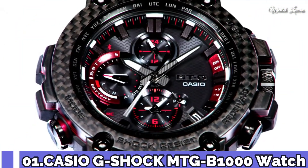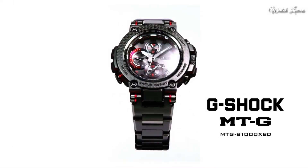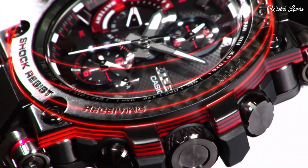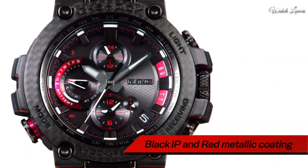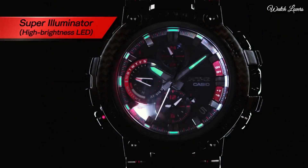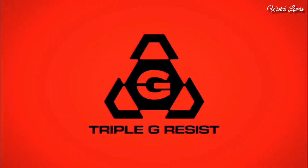Number 1. Casio G-Shock MTG-B1000 Watch. It has Japanese solar quartz movement, stainless steel, polymer case of round shape. Case dimensions are 51.7mm in diameter and 14.4mm in thickness. Display type: analog. This timepiece has sapphire anti-reflection coating glass, polymer band, and 200m water resistance.